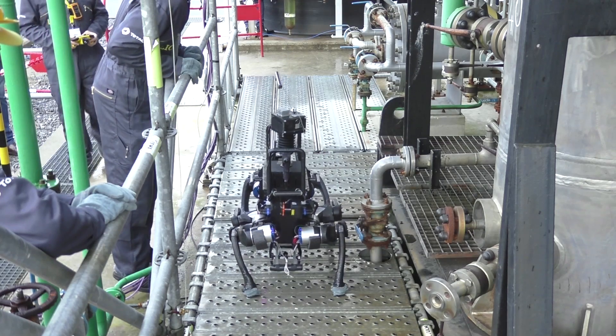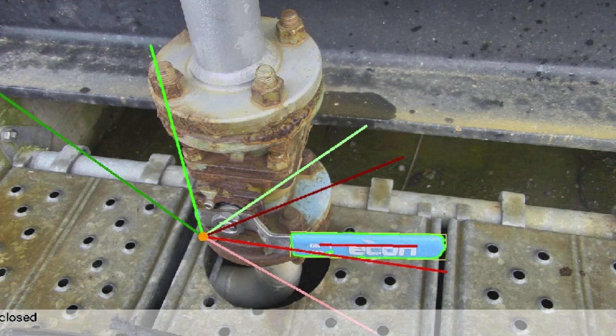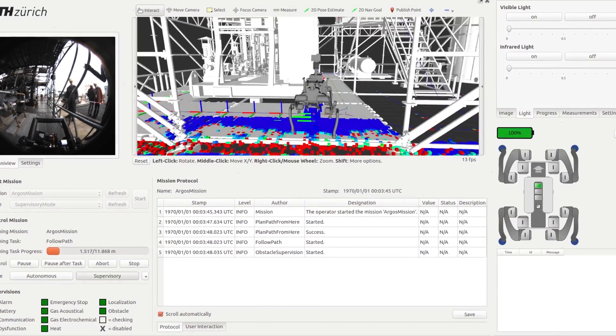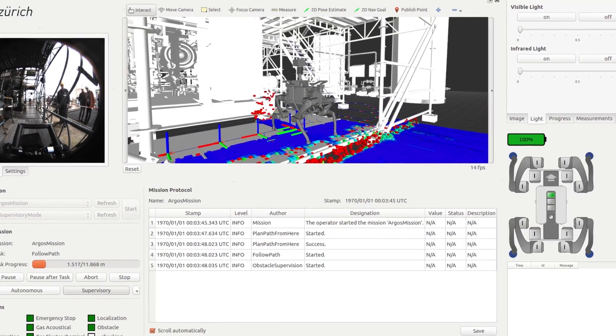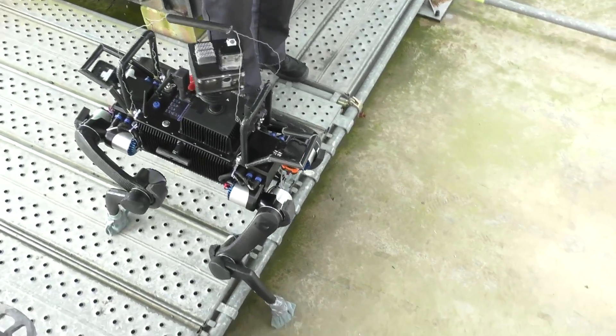Thanks to the versatility of its legs, Anymol can leverage its maneuverability to also move sideways, turn on the spot, and change its height to inspect equipment in hard-to-reach places. During any part of a mission, the operator interface gives a compact overview with all details regarding the state of the robot as well as the progress of the inspection task.